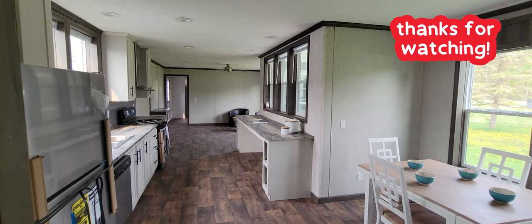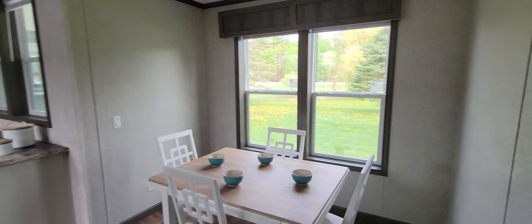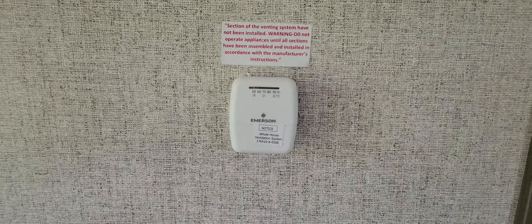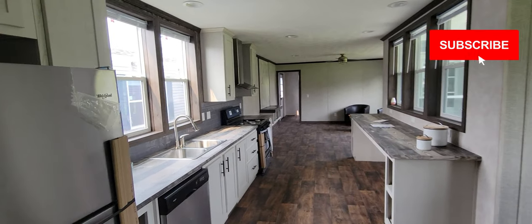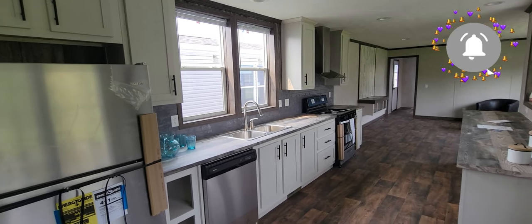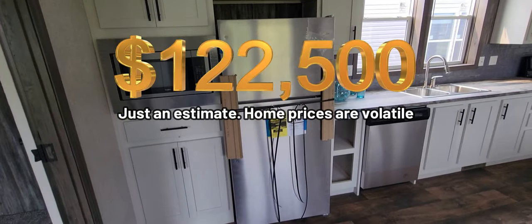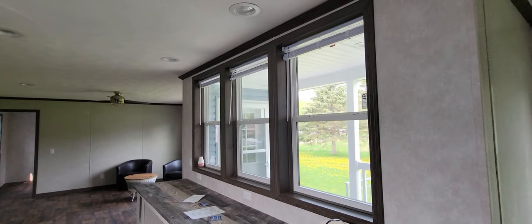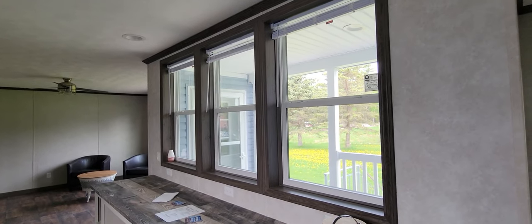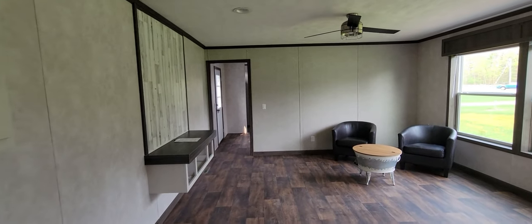This is the end of this video on this home. I've got a couple more to do at this dealership - so far so good, this is my first one. There's your thermostat. If you like the video, I'd truly appreciate it if you subscribe to the channel - that helps me out immensely. Let me know what you guys think of the home in the comments. Thanks for watching and have a great day.